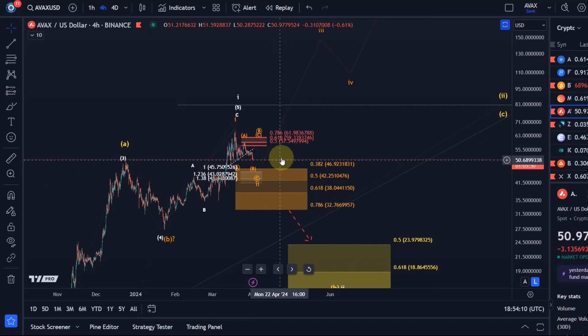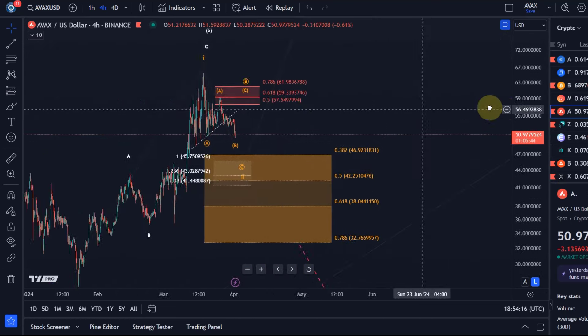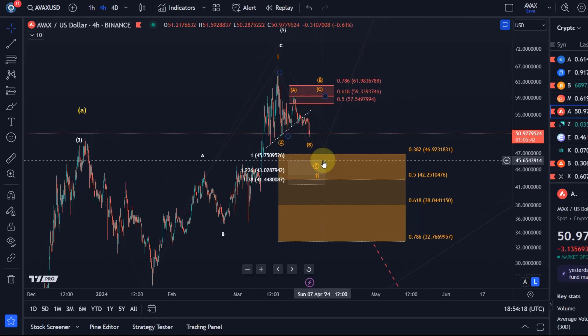It's good to see that we are finally coming down, as that always offers the opportunity for accumulation in the support zones. A lot of people have been waiting for a pullback. We've been stuck in the correction, and without red candles a correction cannot complete — it will always drag sideways and never do anything. So it's good to see a little bit of movement.